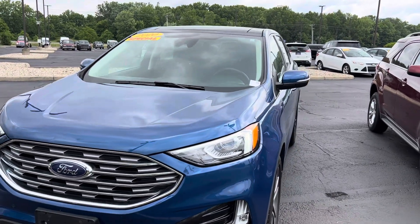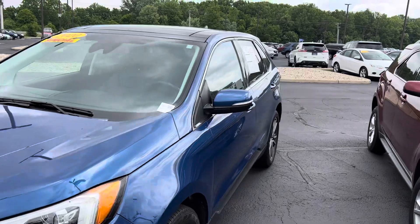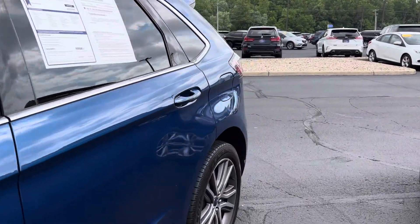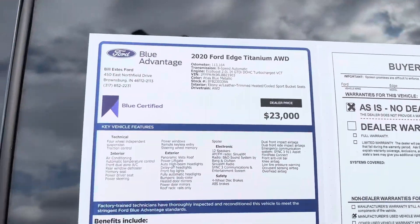Hi, I'm Steve McCauley with Bill Estes Ford. I'm going to do a quick walk-around video on this 2020 Ford Edge Titanium you're interested in. It is a certified vehicle for Ford.